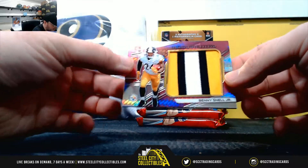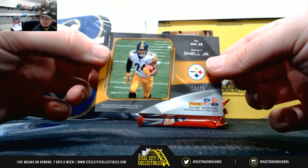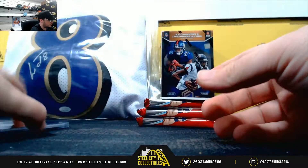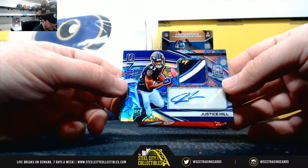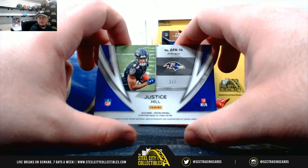Benny Snell Pink monumental patch, number thirteen of fifteen. An aspiring patch autograph, Justice Hill — piece of the Ravens logo there. That's number two of five.